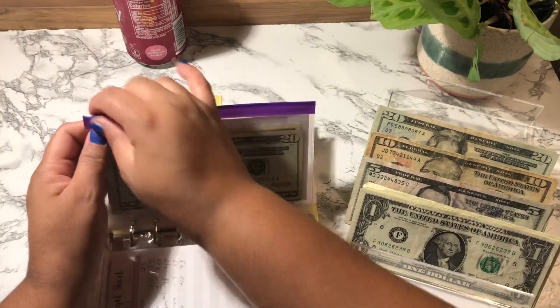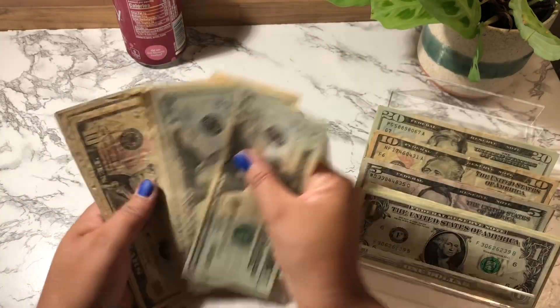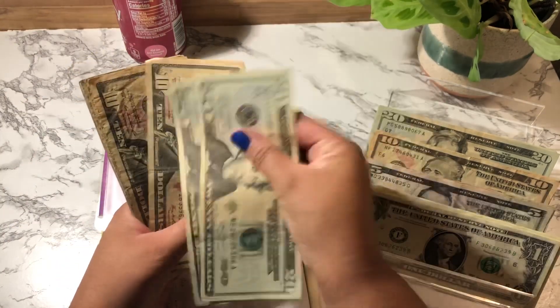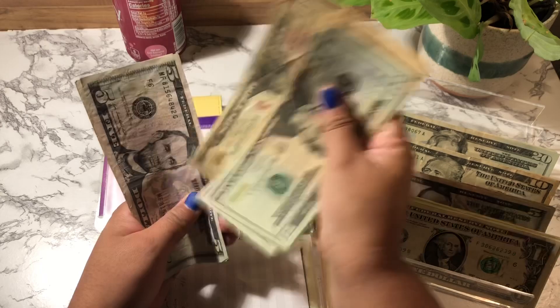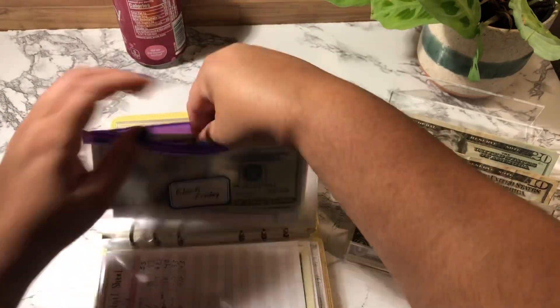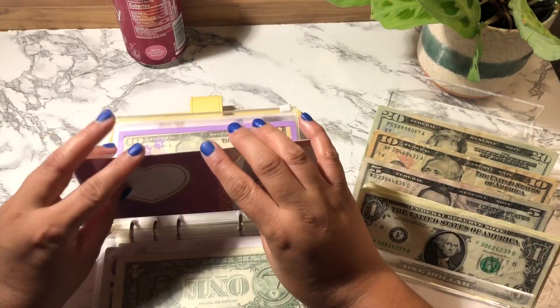Black Friday is going to get a $10 bill. Black Friday now has $101. Delight is going to get $10.